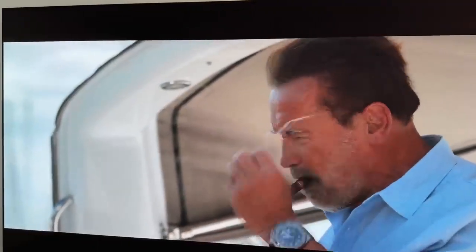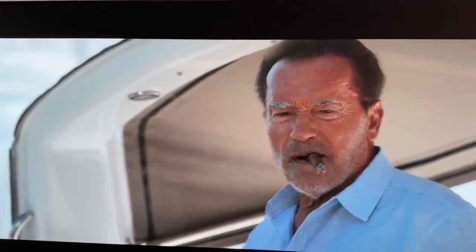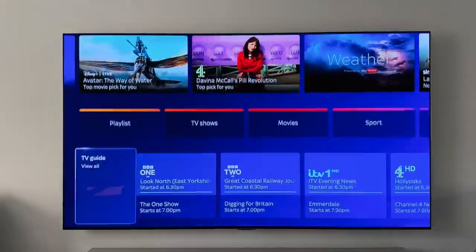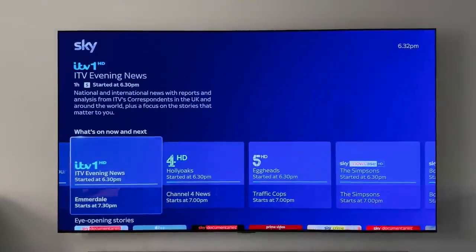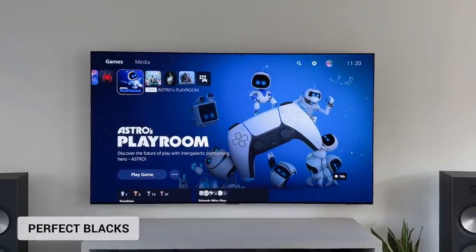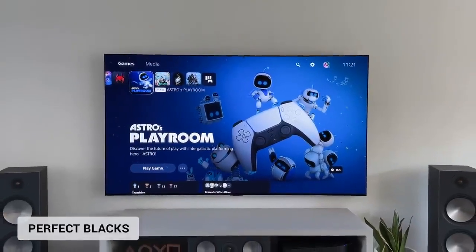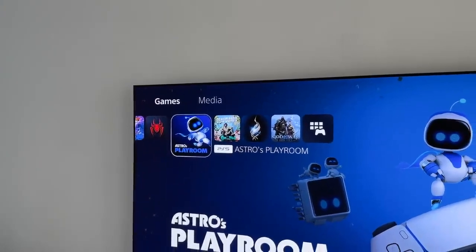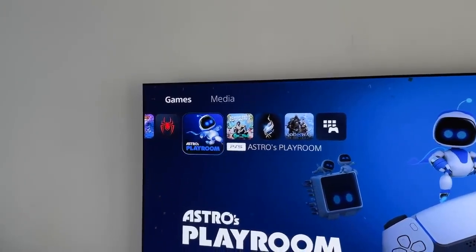HDR looks great, but it's how it handles SDR content that has really surprised me. It's rare that I watch SDR now, as most movies and TV shows are available in HDR. But on the off chance I do watch some live TV or an old movie, it's always worth checking. Thanks to LG's A9 Gen 6 processor, which is designed for the OLED TVs, it upscales and sharpens the picture to create an improved image — essentially older content will look even better. And as we've got a glossy screen, the colours look deep rather than flat, and the self-lighting pixels from OLED means the contrast and black levels are perfect.